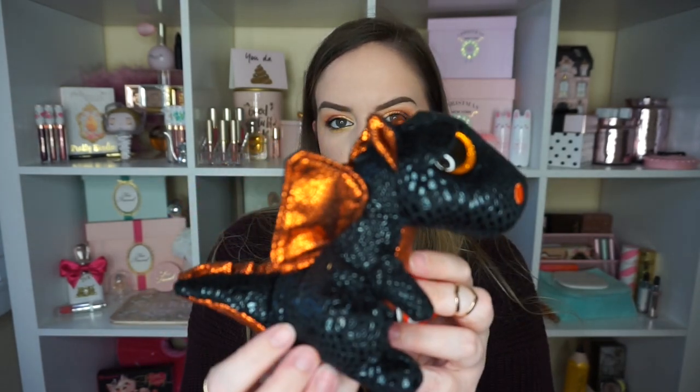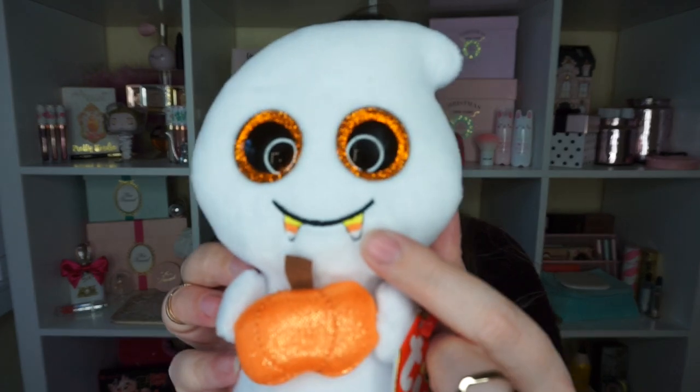Look at this — maybe I'm a child at heart but look how cute the dragon is! And then I couldn't stop there so I got the little mummy and I love that he's like coming undone. I think I showed this in my vlog too. And then I got the little ghost — he's holding a pumpkin and his little fangs are candy corn. How adorable. I'll probably put them somewhere for Halloween decor.